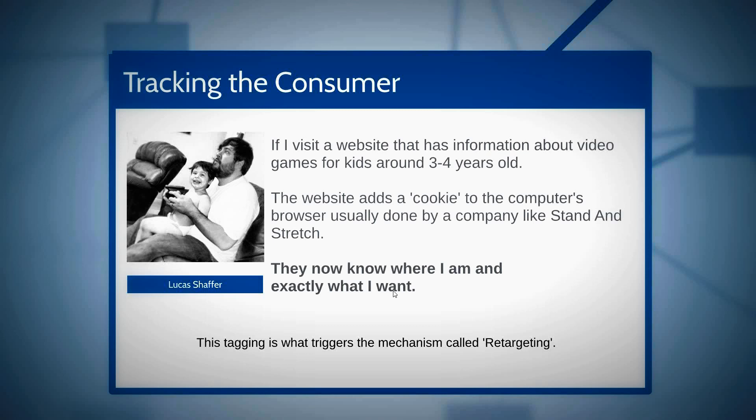The website adds a cookie via a company like Stand and Stretch — we don't create the cookie but we have the software and script that does it. They know what I want and where I am, but they don't know who I am. They don't know my name or personal details. They can see all my other cookies — which is why Facebook went through privacy issues. But Google's been doing that for five years, as have Amazon and other networks.